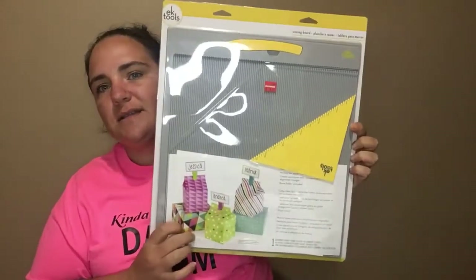Sabrina was the one who had this the other day and I saw it and I wanted one as well. It is the EK Tools scoreboard — the big one — and it was on clearance for $9.47, so I went ahead and picked this up.